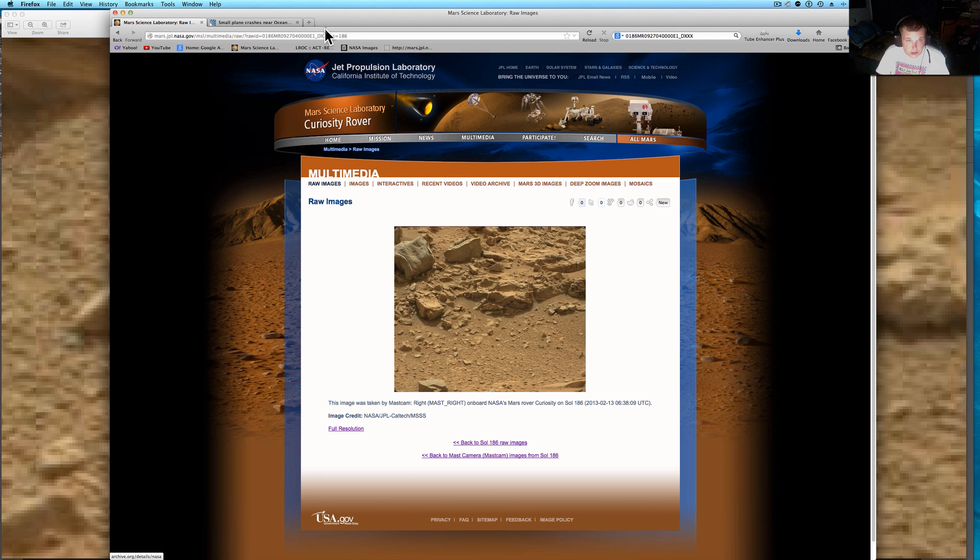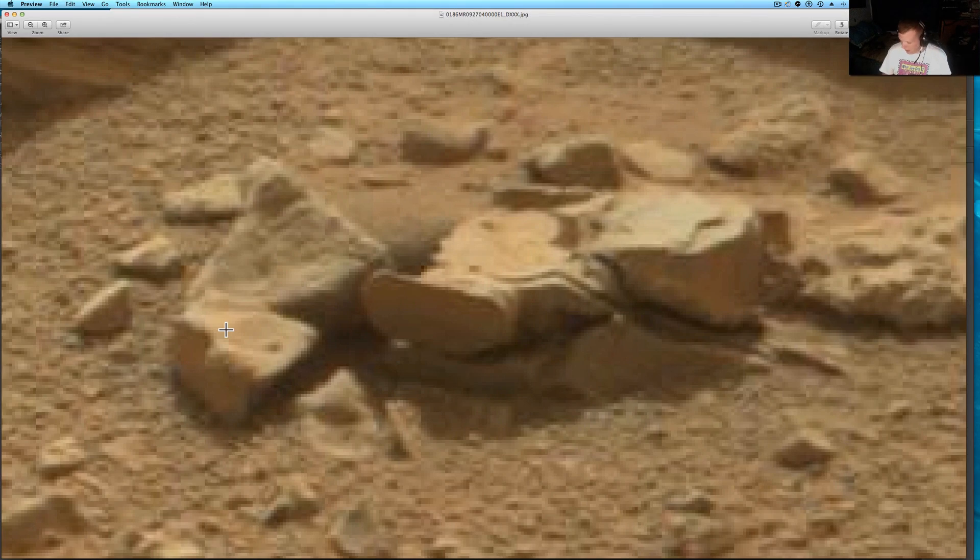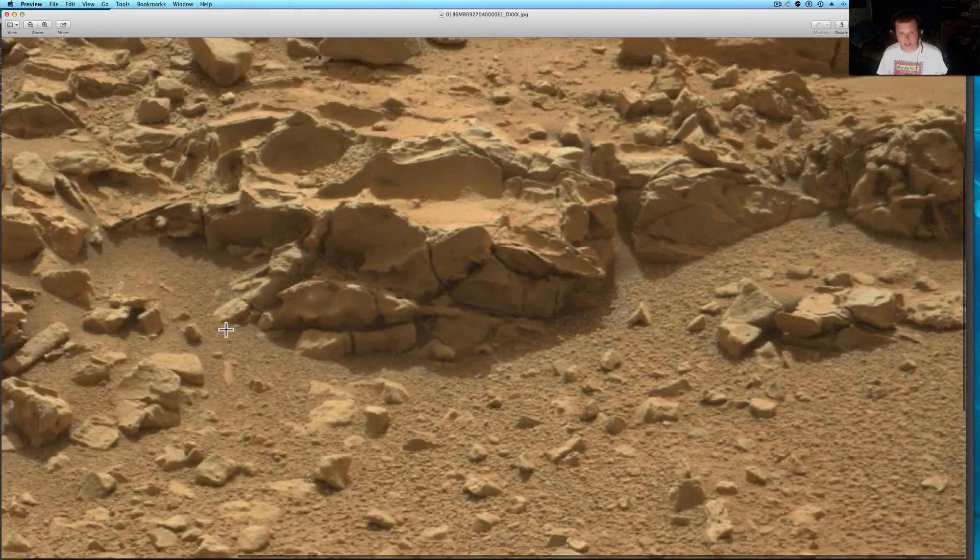Let's pull this up. You see where I got it here — just get the full resolution one. It'll come up. This picture's cool, there's a lot of stuff in this.